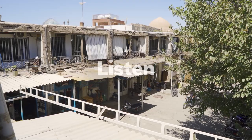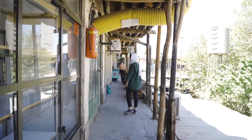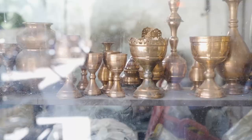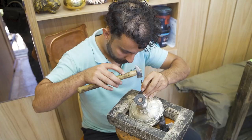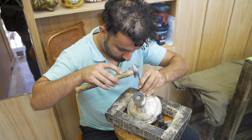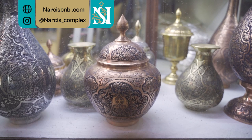This is a part of the traditional bazaar of Esfahan. Listen. It might seem like chaos at first, but what you're hearing is magic in the making. Magic of hands that turn this into this. Welcome back to Narciss Complex channel. Today, we talk about the art of Qalamzani.